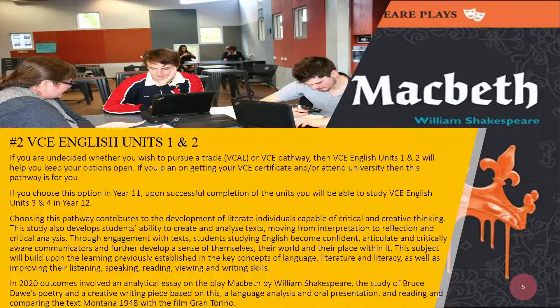If you are undecided whether you wish to pursue a trade or VCE pathway, then VCE English Units 1 and 2 will help you keep your options open. If you plan on getting your VCE Certificate and or attending university, then this pathway is for you.